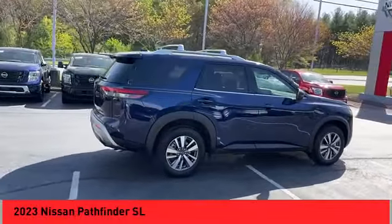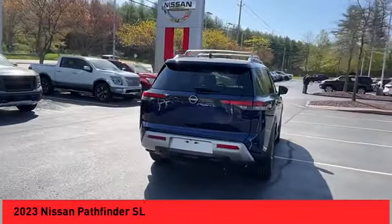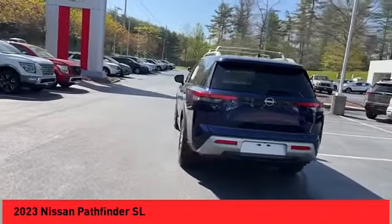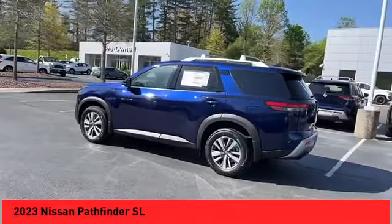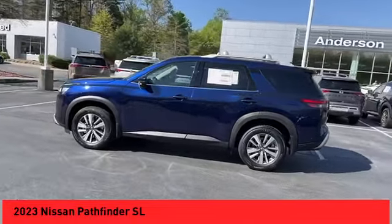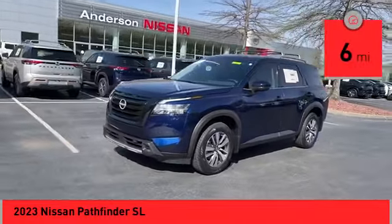Stop by and take a look at the 2023 Pathfinder. The Pathfinder has a premium interior with three rows of seating for up to seven passengers, as well as versatile seating and cargo configurations. This SUV appeals to both truck lovers and car lovers. This vehicle has less than 100 miles.